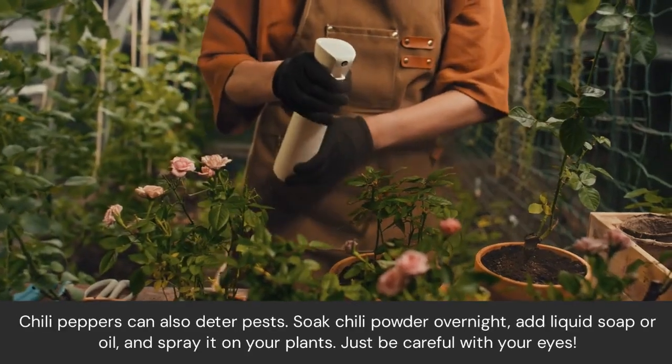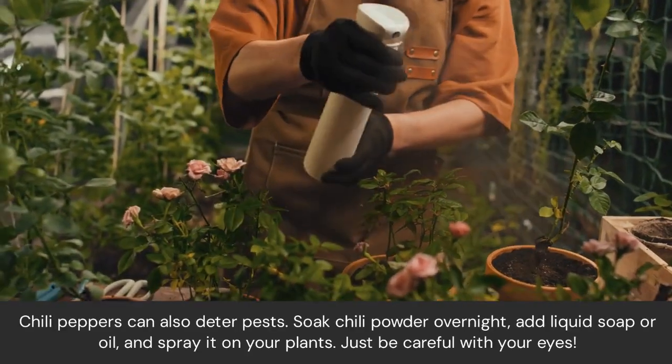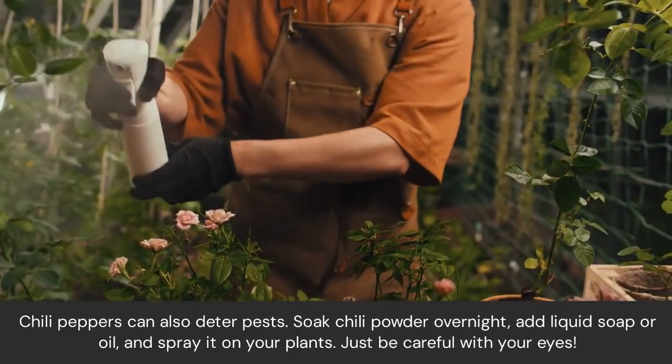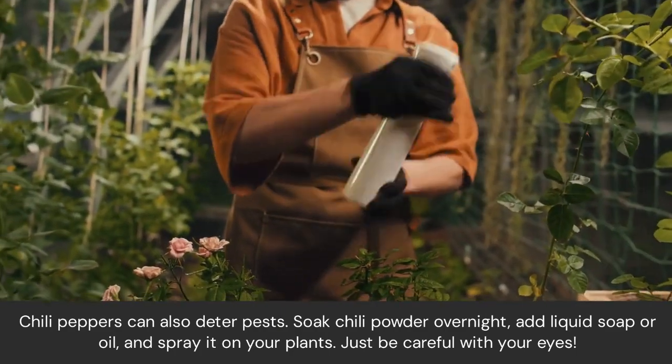Chili peppers can also deter pests. Soak chili powder overnight, add liquid soap or oil, and spray it on your plants. Just be careful with your eyes.